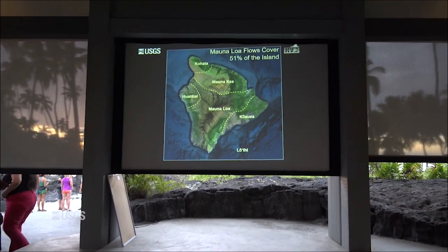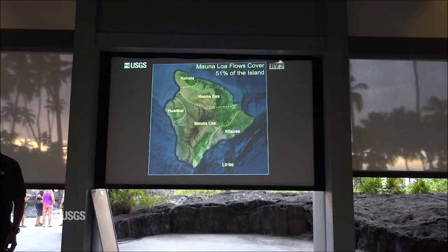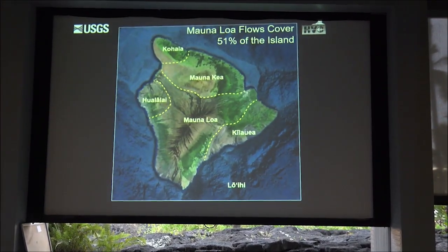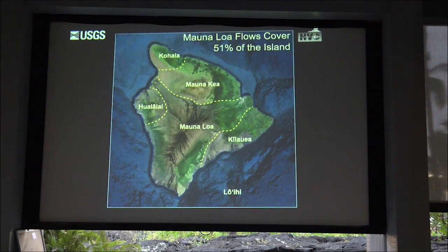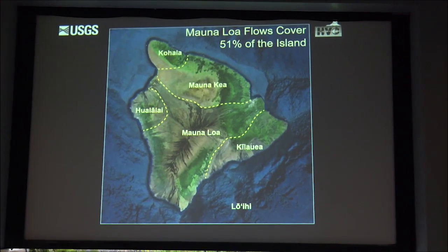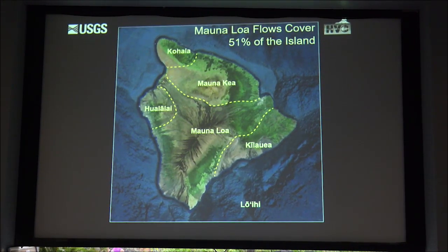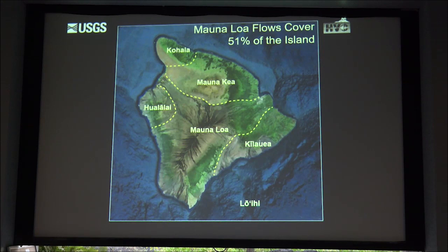The Big Island of Hawaii is comprised of five volcanoes. In the north is Kohala, which last erupted about 60,000 years ago. The next oldest is Mauna Kea, last erupted about 4,000 years ago. Pua La Lai last erupted in 1800-1801, and yet in 1929 it tried to erupt and failed. Mauna Loa last erupted in 1984, and Kilauea last erupted in 2018.